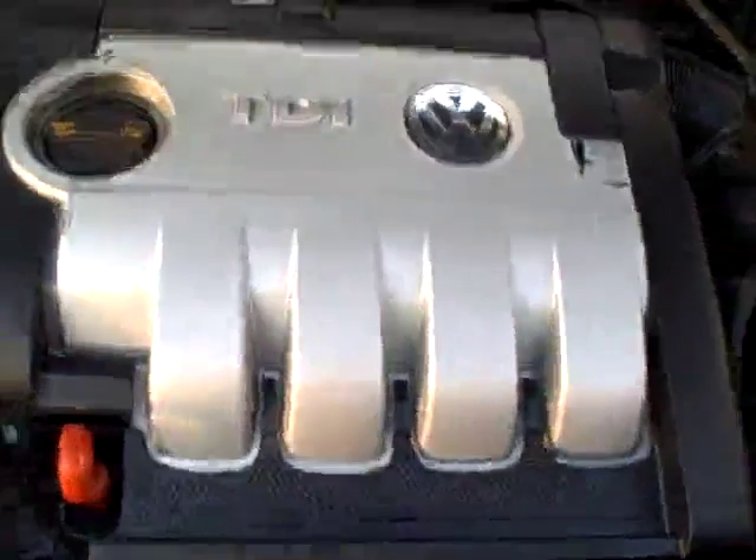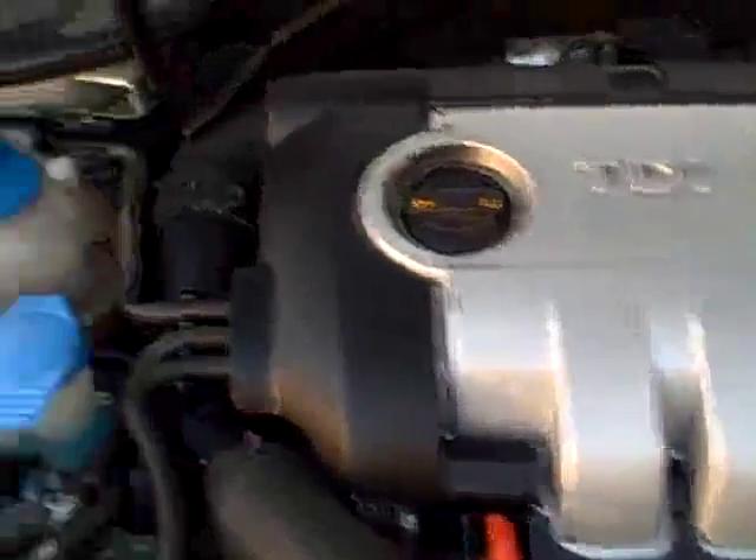Under the hood, the TDI turbo diesel — again, incredible durability and fuel economy.